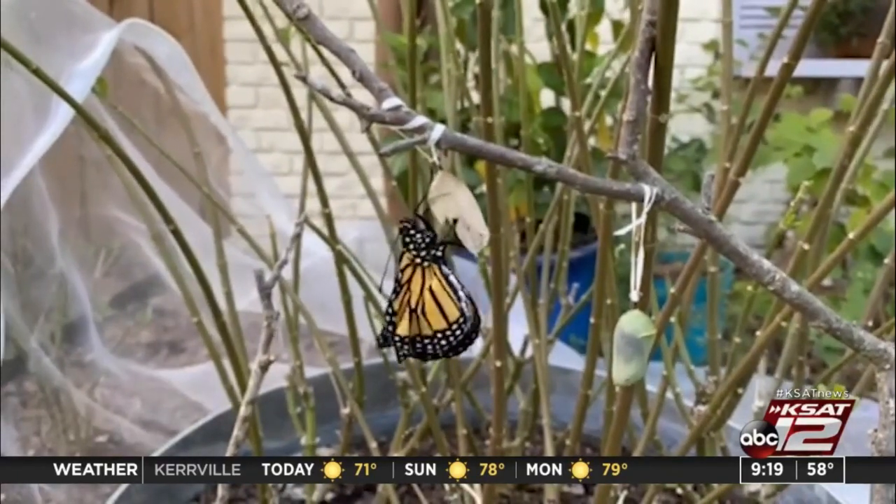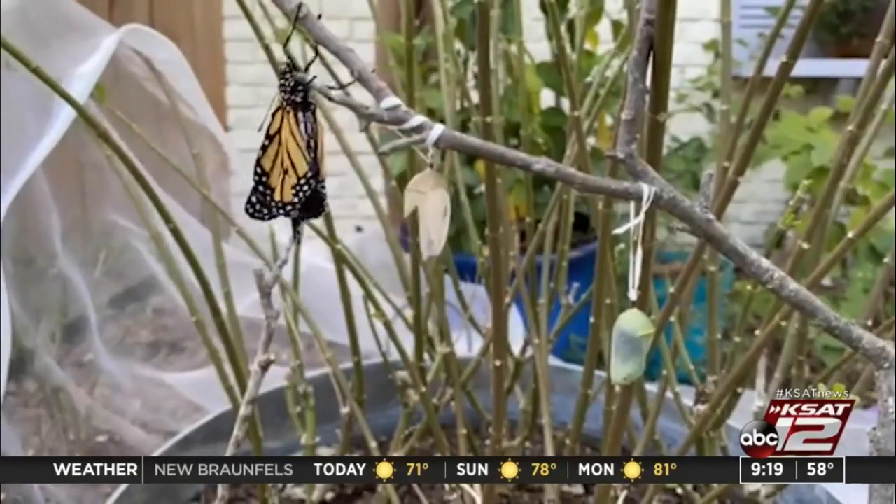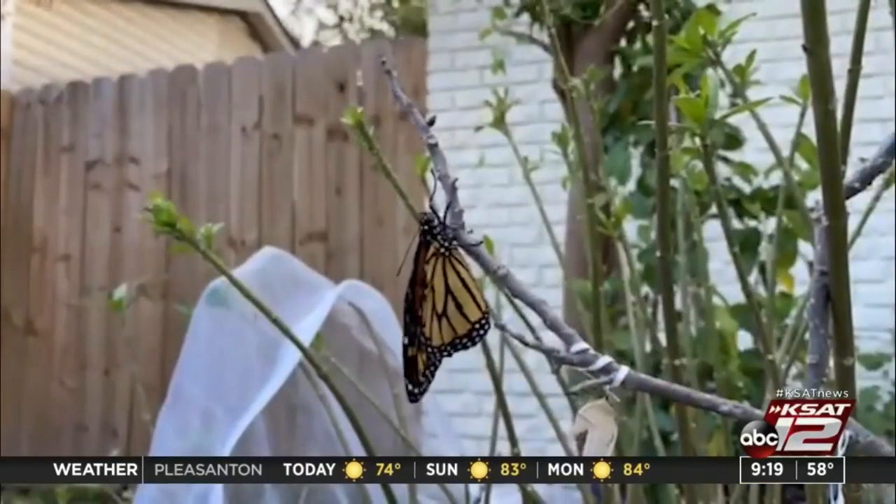A monarch laid eggs on my milkweed. I kept checking for monarch caterpillars, and then one day they were there. So I decided I want to protect them and make sure they all lived. I have never raised butterflies before.